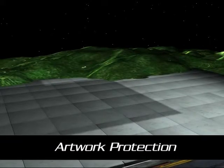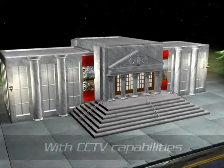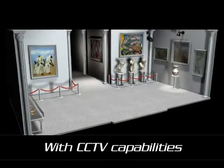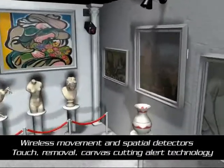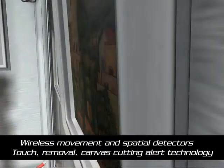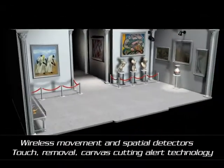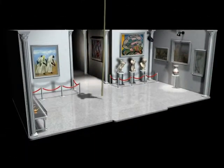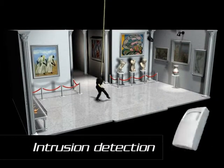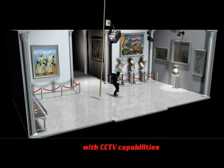Visonic Technologies' Art Protection System provides galleries and museums with a reliable, cost-effective, and flexible solution to secure art pieces from being touched or removed. By placing wireless, non-invasive detectors that are sensitive to movement or removal of artworks, this flexible and cost-effective system allows security officers to receive notification in real time, including video recording of any attempt to touch or remove items from the exhibition.